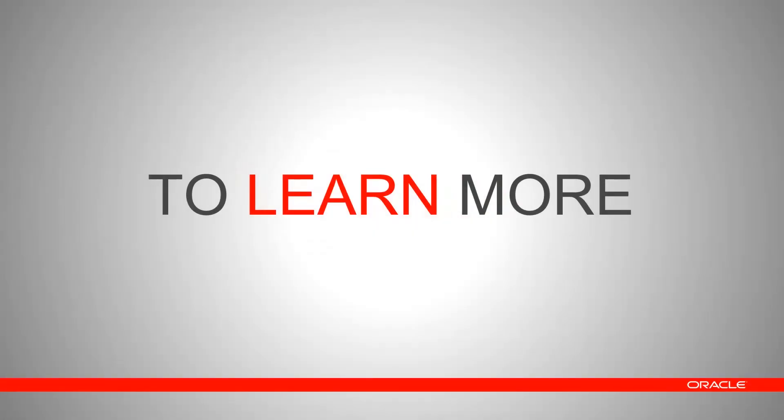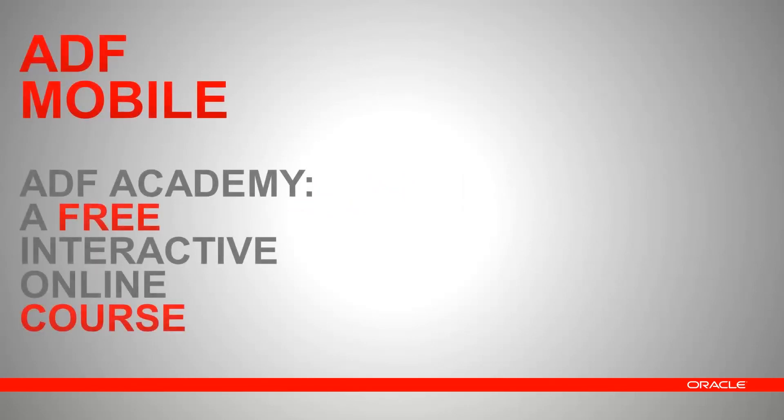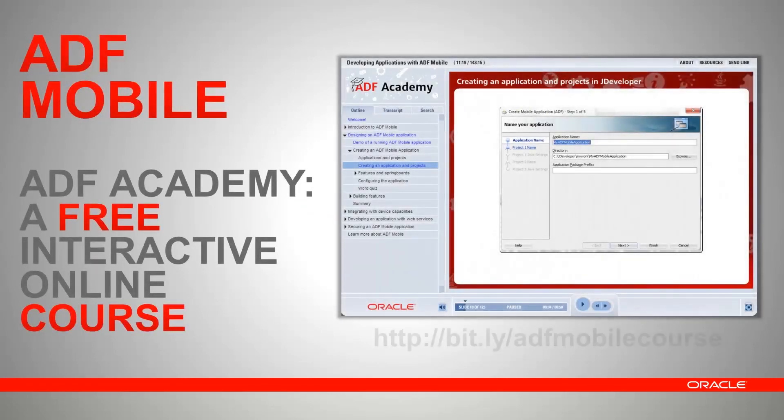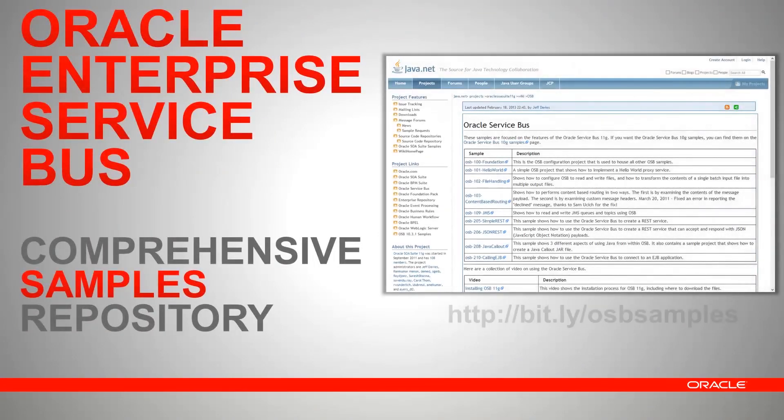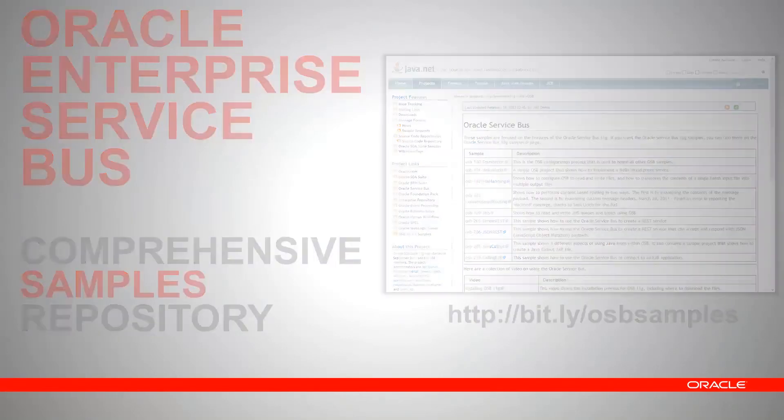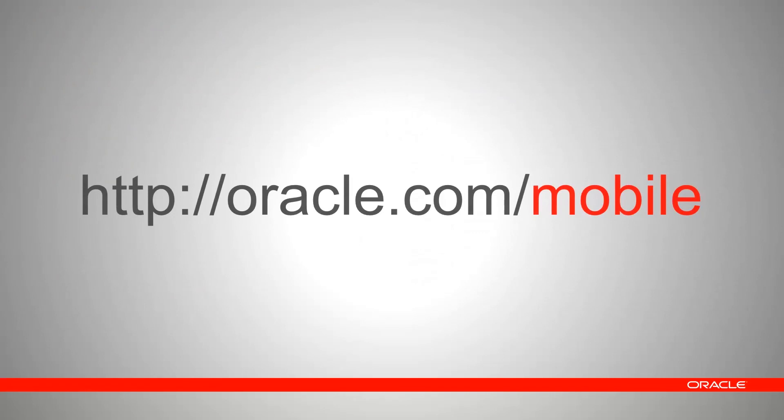Here are a few learning resources to help you learn more about the components of Oracle Mobile Suite. ADF Academy offers a free online interactive course titled Developing Applications with ADF Mobile — built by professional educators, it will teach you the basics of ADF Mobile in a concise and structured fashion. There is also a comprehensive repository of samples dedicated to Oracle Enterprise Service Bus, along with video recordings teaching key concepts and techniques.